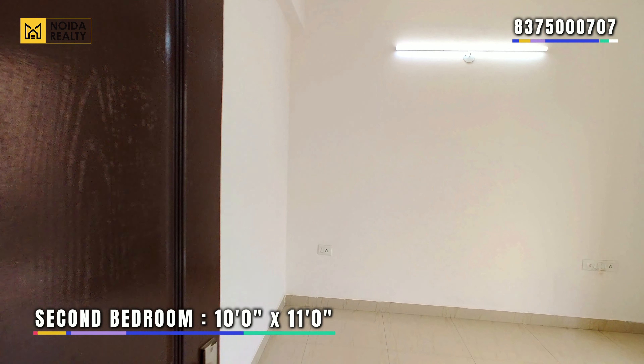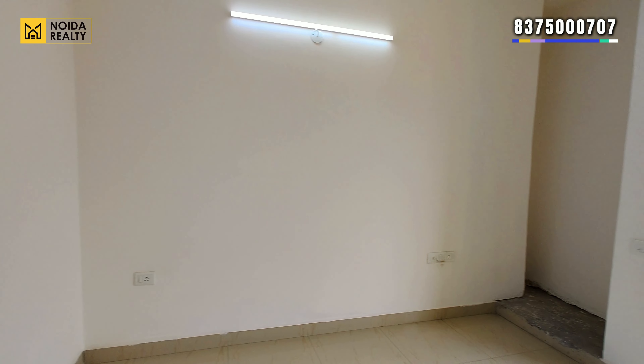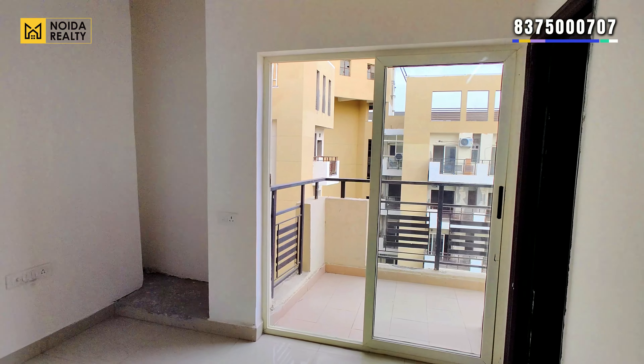Moving towards the second bedroom — 10x11 का dimension आपको मिलता है। This comes with wardrobe space, a utility balcony, and a connected washroom.